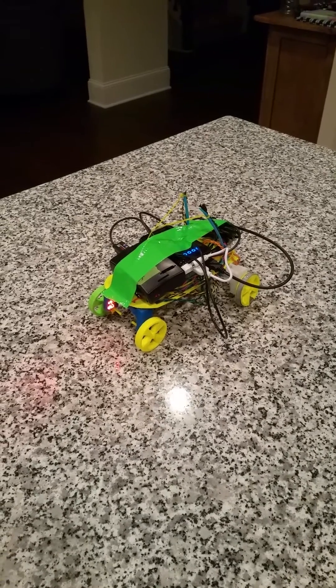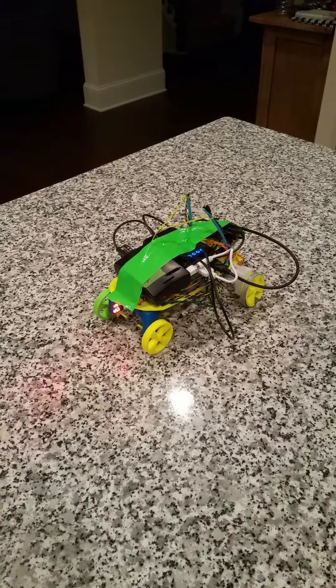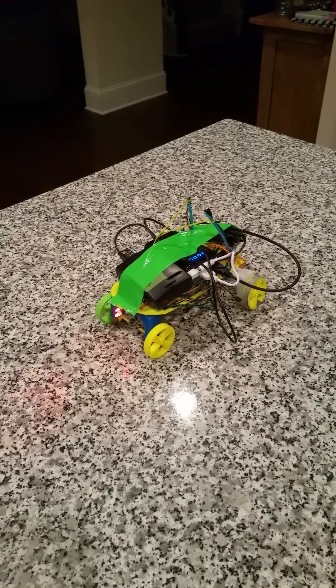I would like to say thank you to Birdbrain Technologies for coming out with such a great consumer product and such a teachable instrument.